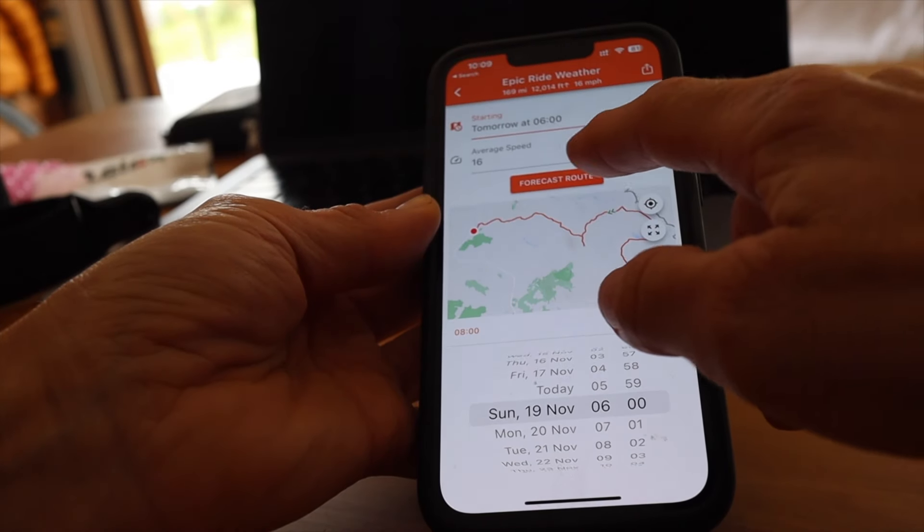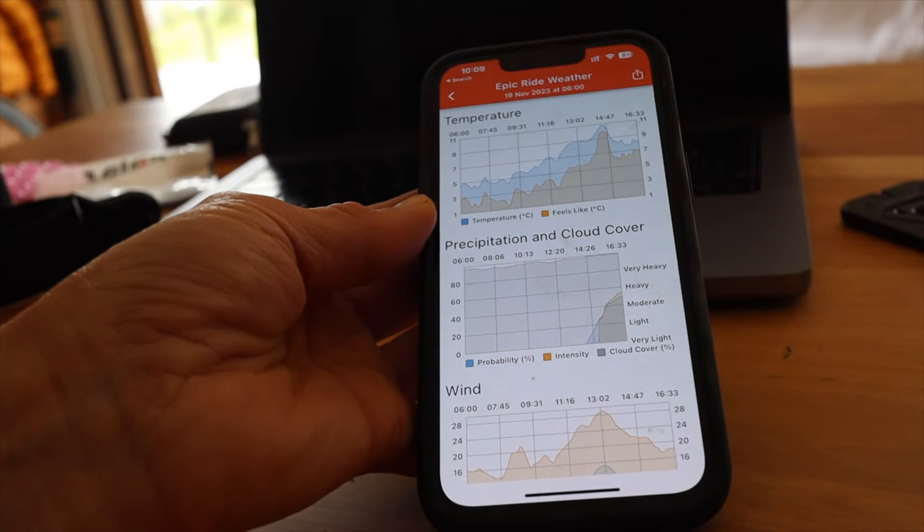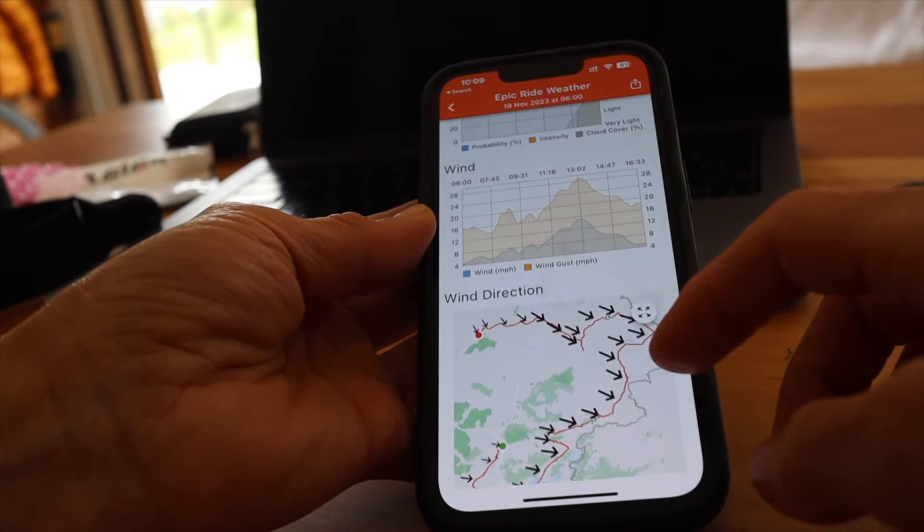The first thing to check is of course the weather. I am scrupulous about doing this. There are several different apps that you can use, but one of the ones I like is called Epic Ride Weather. It gives you quite a lot of information on wind direction and it pulls in the data from the ride you're going to do if you've already plotted your route, and then tells you exactly what the conditions will be like.